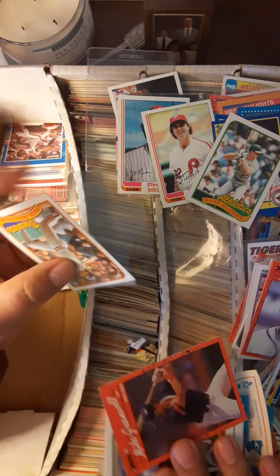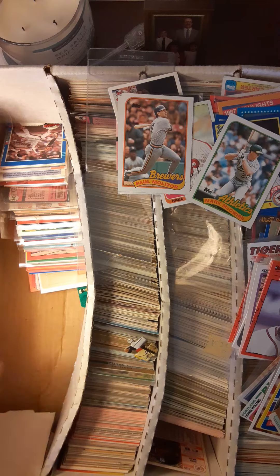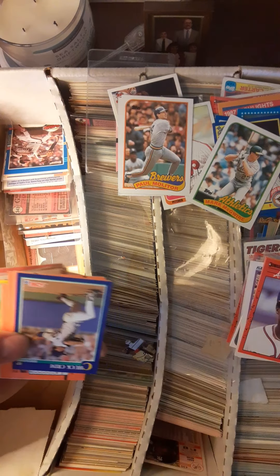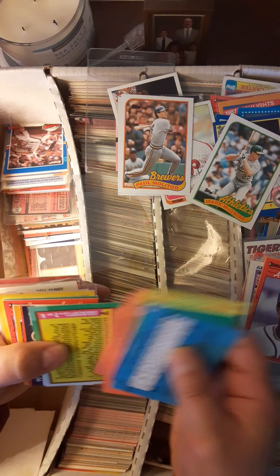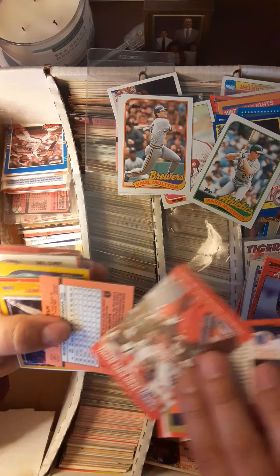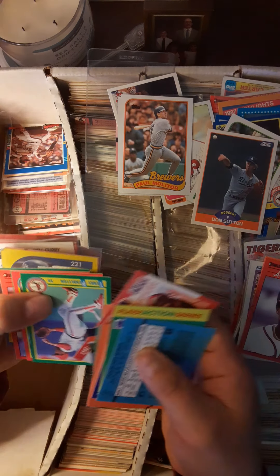And another Palmeiro, which I'm surprised I wasn't pulling more of considering I am a Brewers fan. We'll just go through this stack — I won't torture you with the whole stack. Need to find Don Sutton, Hall of Famer, eventually.